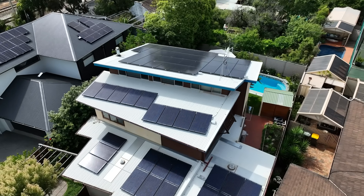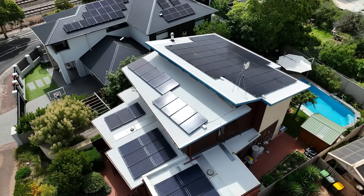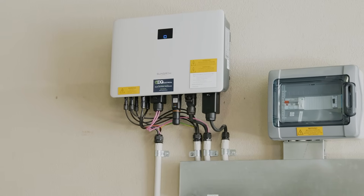Want to know one of the most important decisions you'll make when going solar? Sure, the panels are important, but choosing the right inverter is even more important, and today I'm going to tell you how to choose the best solar inverter for you.